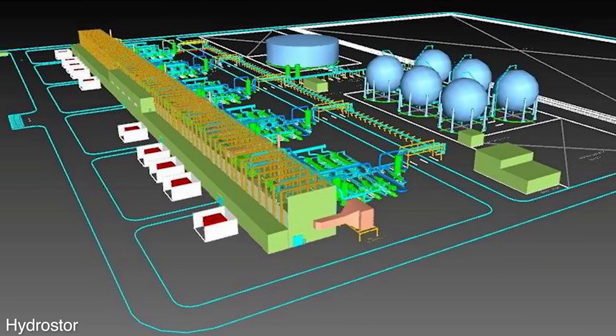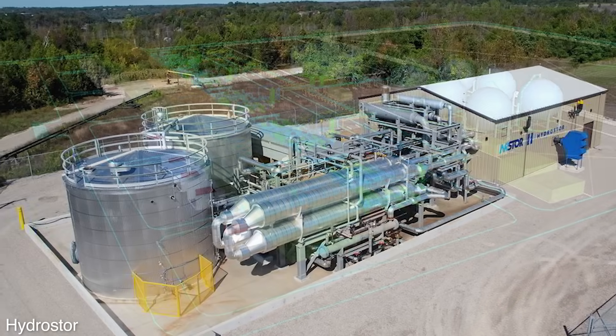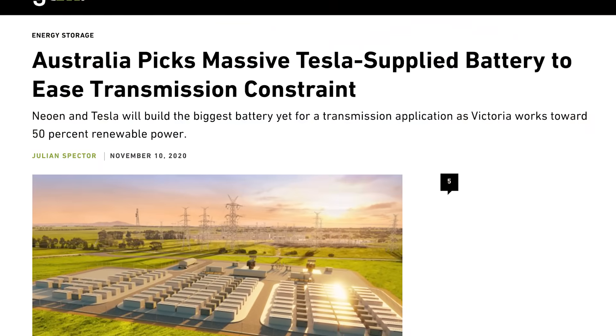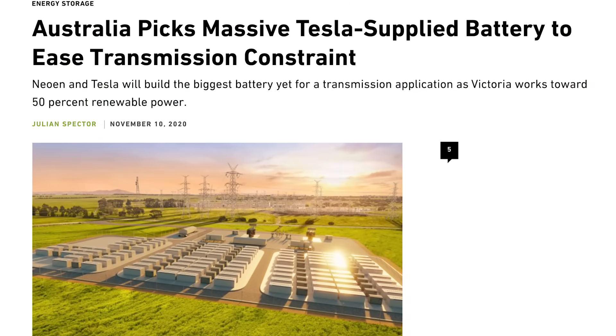So if you can extract that heat as well, you can produce electricity with it and increase the overall efficiency of this technology. The capacity of these facilities is staggering — there are some sites going in in California soon, built by the company HydroStore, with a total capacity of 10 gigawatt hours.